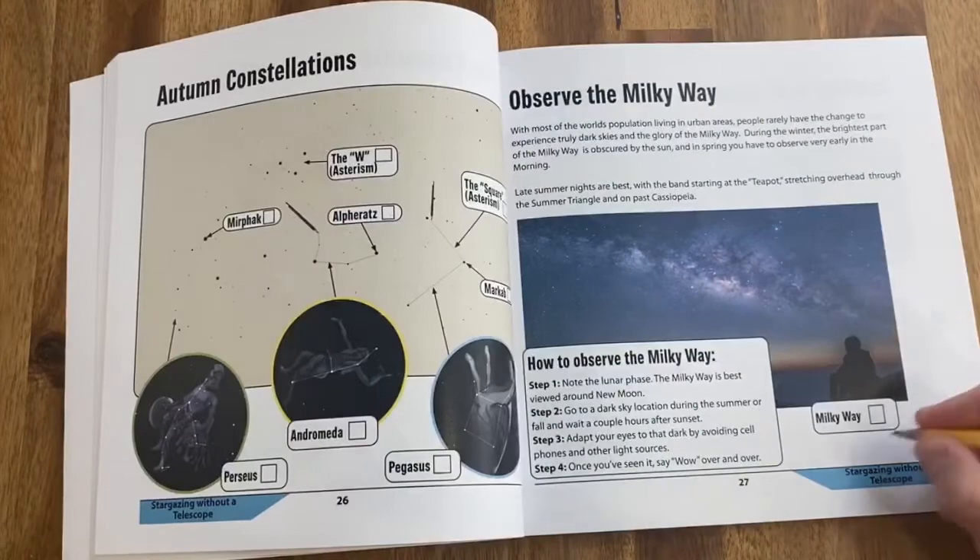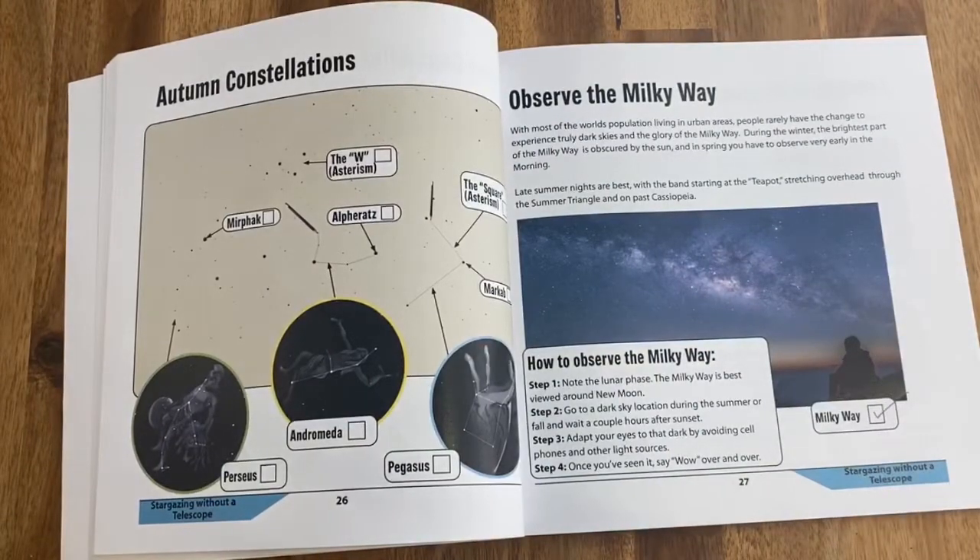If you're following along in the 50 Things to See with the Telescope Activity Workbook, the Milky Way is detailed on page 27. Once you've seen it, check the box to record your observation. I hope you enjoyed learning about observing the Milky Way. Please subscribe so you don't miss the next video. And remember, the future is looking up!